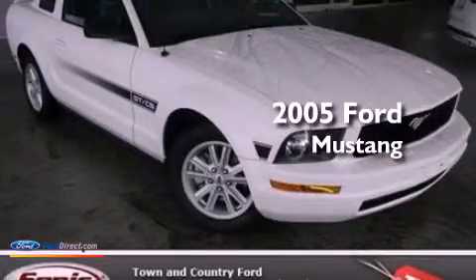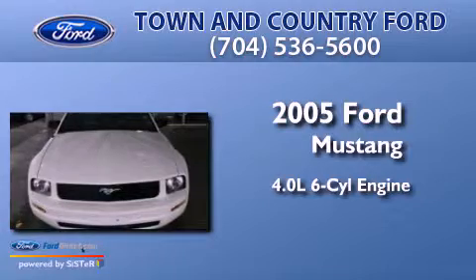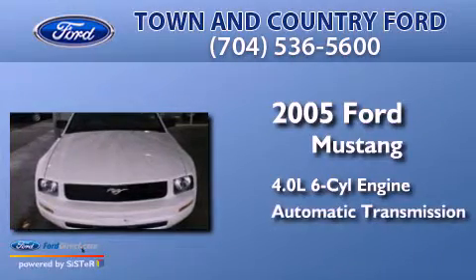This is a 2005 Ford Mustang. It features a 4.0-liter six-cylinder engine and an automatic transmission.